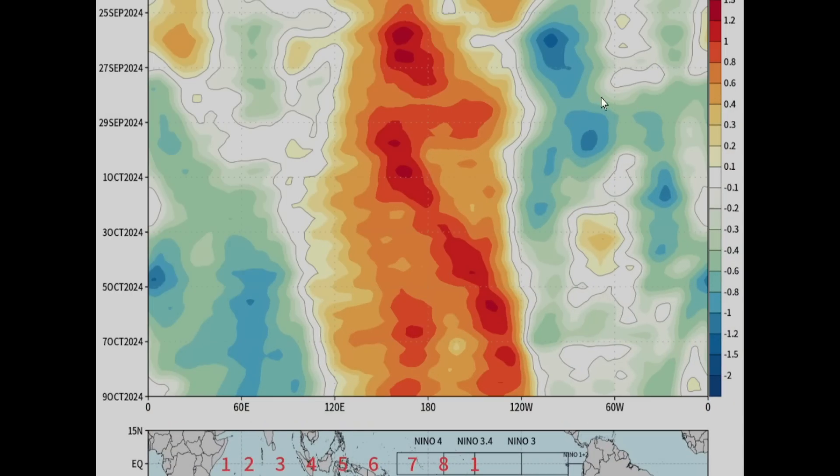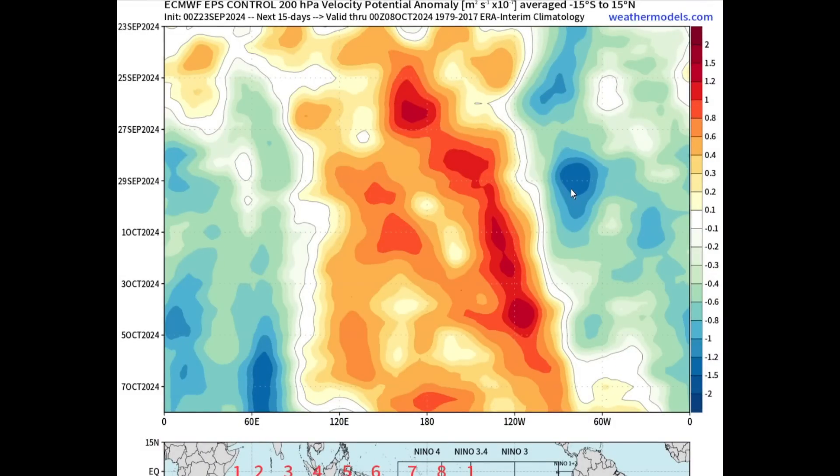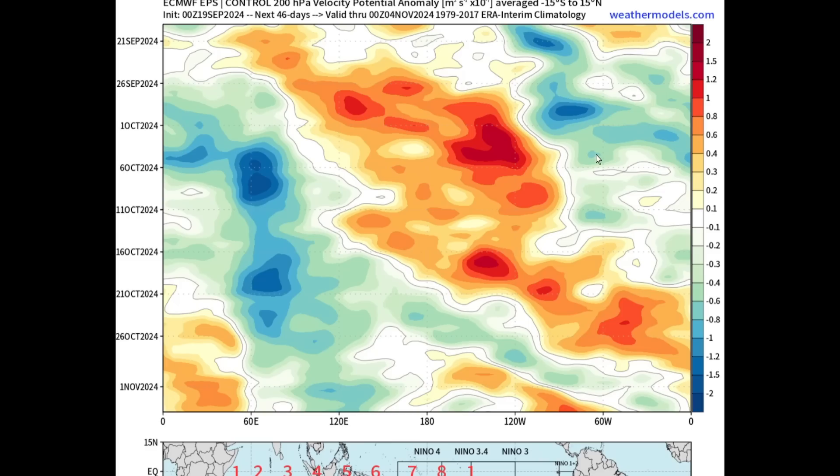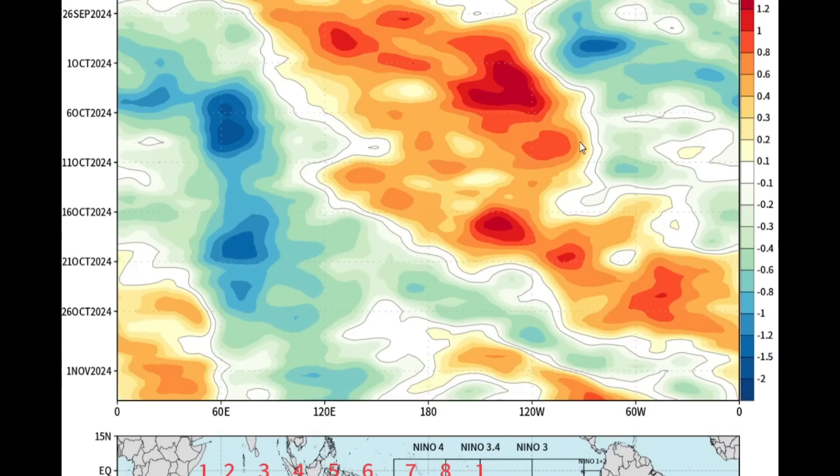Also showing that a second system is potentially a little further to the east — maybe right along the western Caribbean or right off the coast of the Southeast. We need to watch out for this shortly after Helene. This would more likely be named Joyce, because Isaac would get the name in the MDR going to the Atlantic. The Euro also shows it a bit further to the east but as a stronger system, so we've got to watch out for that one next.